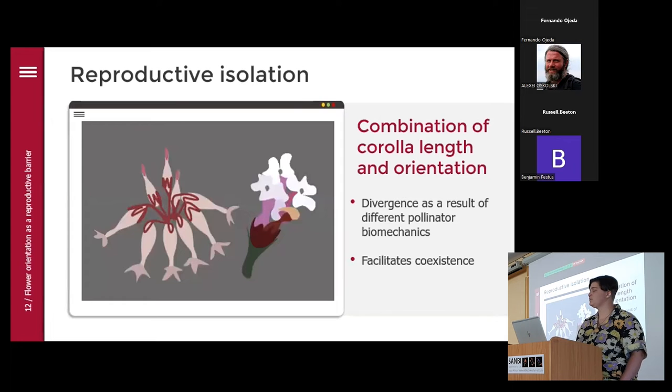What we see in those two species is reproductive isolation as a result of a combination of both corolla length and orientation. They probably diverged as a result of the different biomechanics of their pollinators, and the biomechanics are still facilitating their coexistence nowadays. This got me thinking: what about all the other long-proboscid fly-pollinated species?